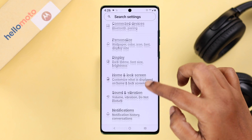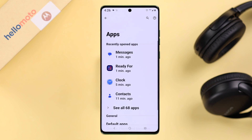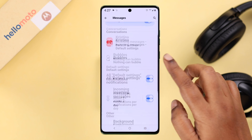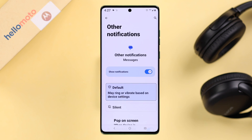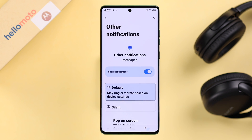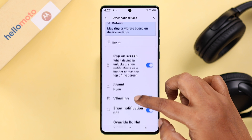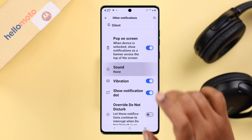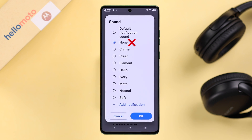If none of your text notification sounds are working, go to Settings, scroll down to Apps, tap on your Messages app, go to Notifications, scroll down, and enter Other Notifications. Make sure it's not set to Silent mode, and if you want, you can also turn on vibration. Then enter the Sound section and make sure it's not set to None.